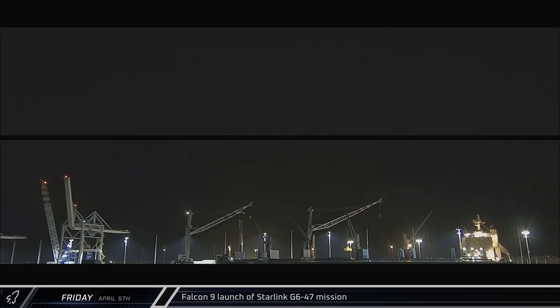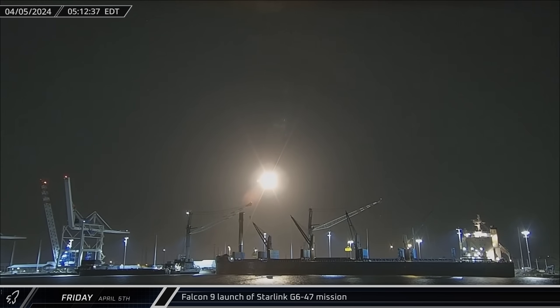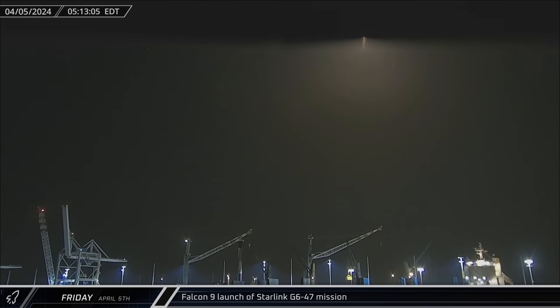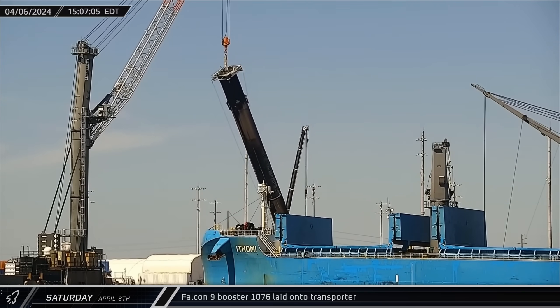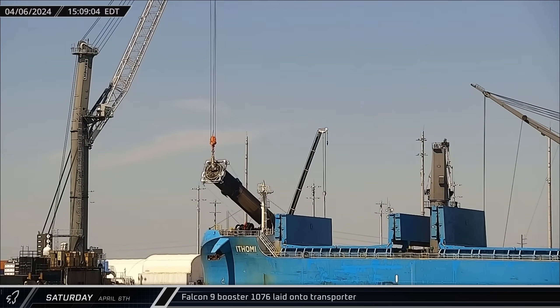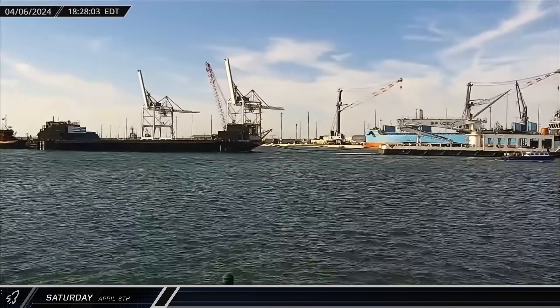Switching over to Florida, early on Friday, Falcon 9 Booster 1069 launched its 14th mission as it lifted off from Space Launch Complex 40 with 23 more Starlink satellites. On Saturday afternoon, Booster 1076 was lifted off the dockside stand and laid onto the horizontal transporter for its return to Roberts Road for refurbishment.